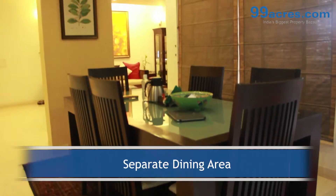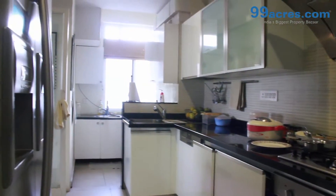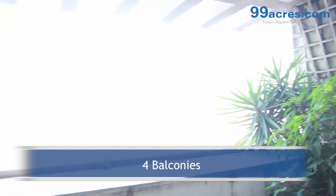There is a separate dining area. The kitchen has a granite platform with dado above it. The apartment also has a separate utility area and 4 balconies.